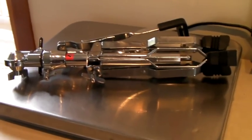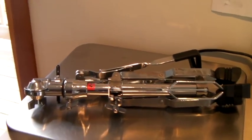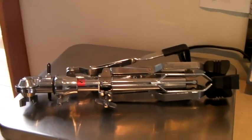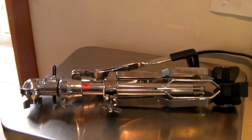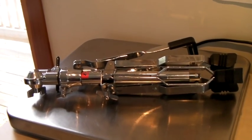This is a Ludwig brand snare drum stand, folded up. We didn't pay much for it — bought it in a huge bundle of stuff for like $50. It sold best offer at $40 through the global shipping program.